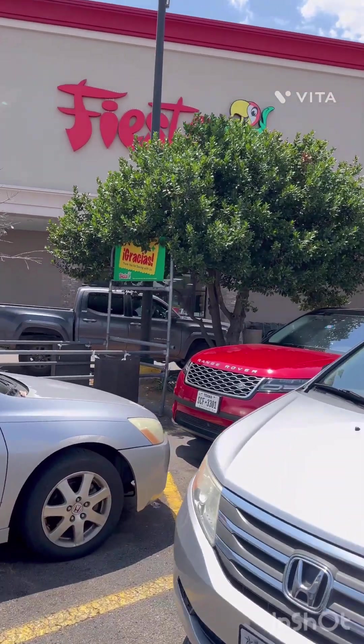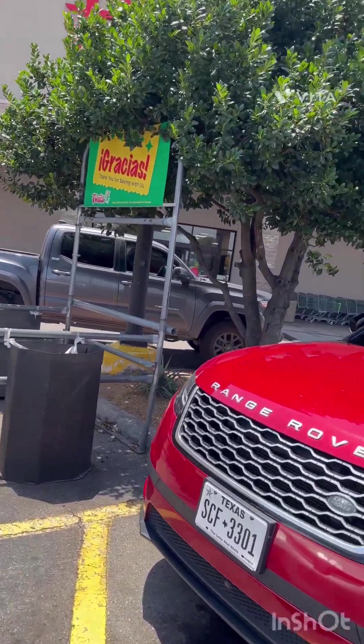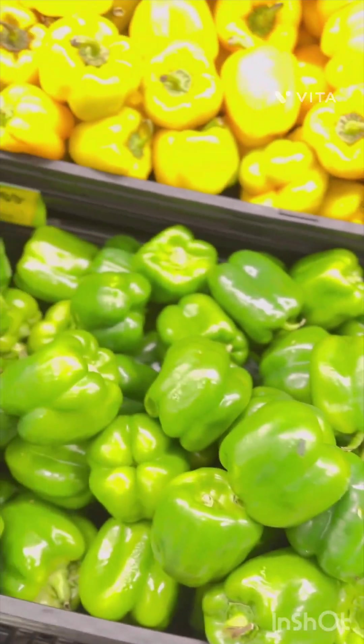This is my second store — Fiesta. We always start out by the fish. There's pollock for 99 cents — I think I might get some. The real peppers are two for 99 cents, so I'm about to get like six of those.